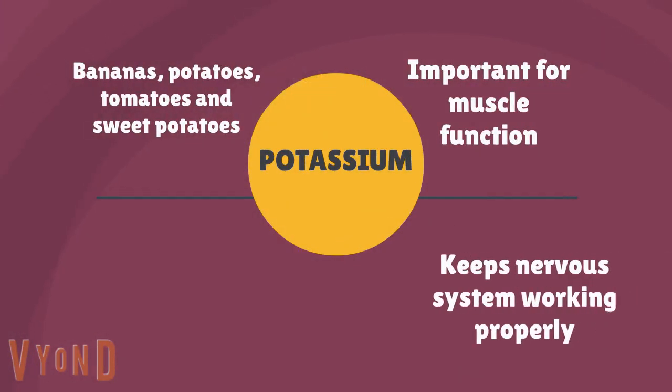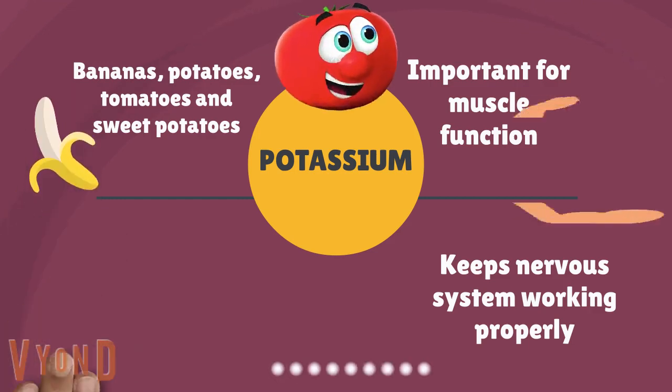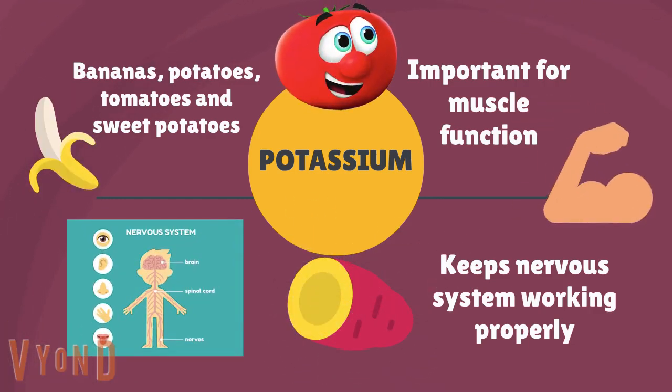Bananas, potatoes, tomatoes, and sweet potatoes are excellent sources of potassium. Potassium is important for muscle function. It also keeps the nervous system working properly.